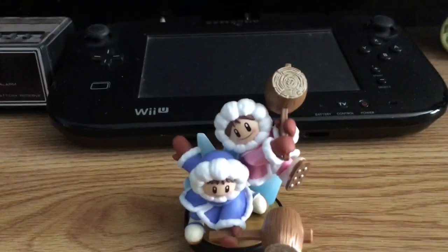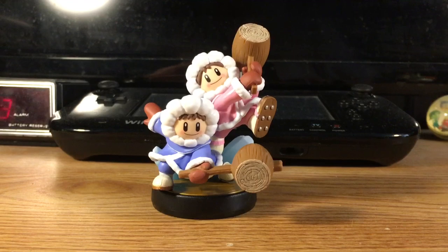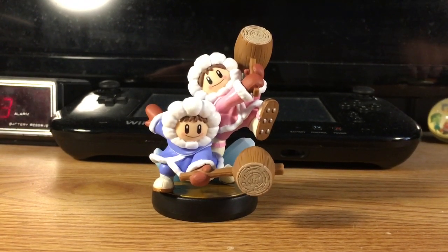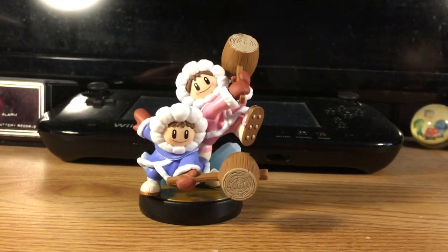Oh my god, this is probably the best buy I've ever gotten so far. And if you think one wasn't enough, let me show you some of my other amiibo I got to showcase to you guys, sort of a review, if you will.